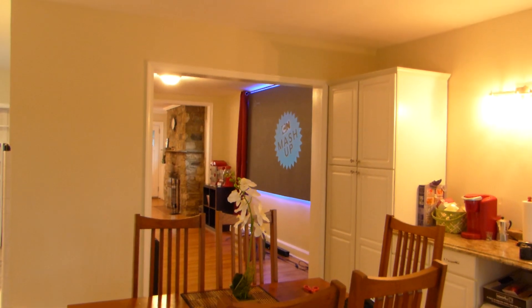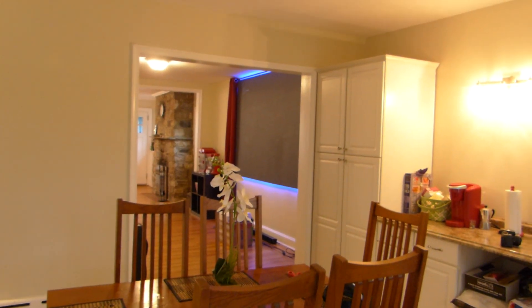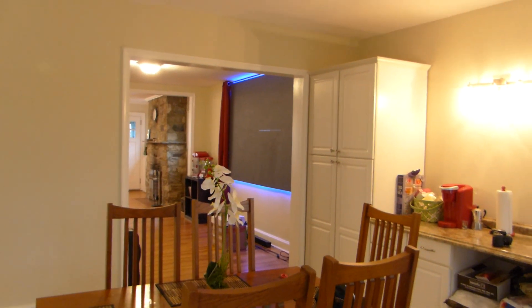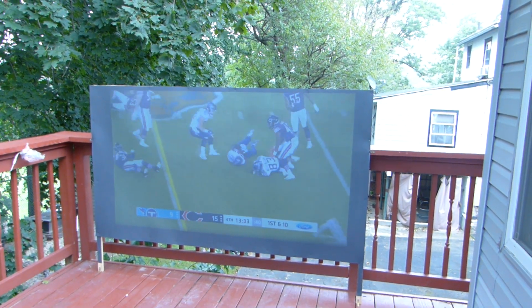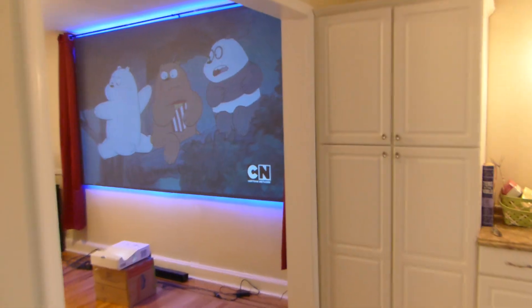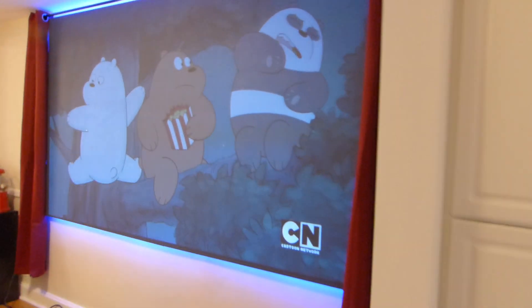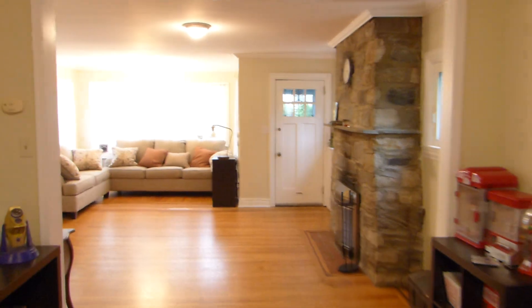Over here I got my other screen — that's the Supreme Eight, the fixed frame screen. We have those now on the website in a 135-inch. Keep in mind football season is coming up so you've got to be ready for it. This is the 126-inch Supreme Eight. I'm still working on a theater room in here right now, just got the furniture in.